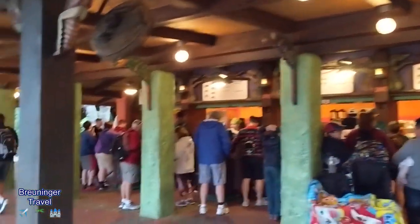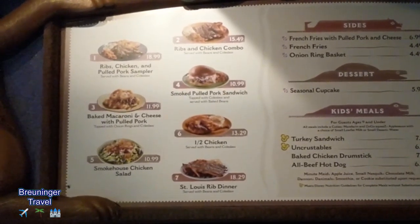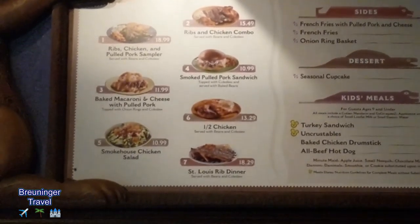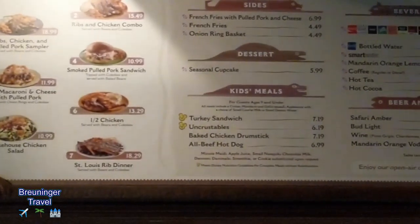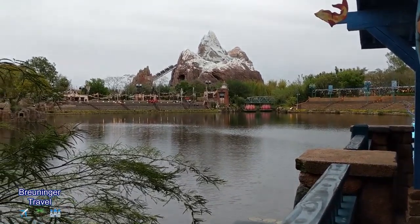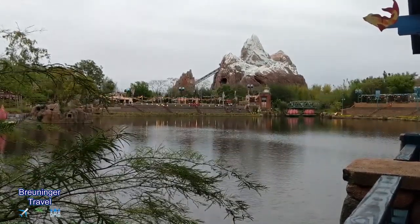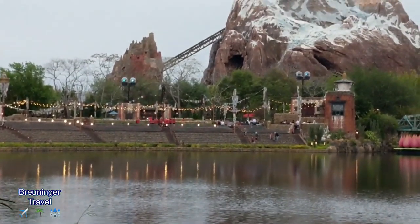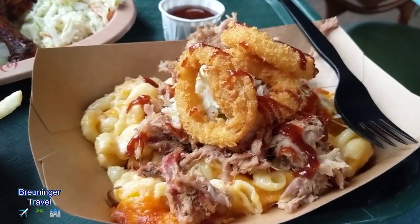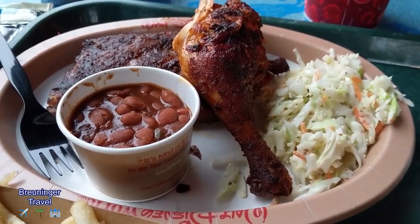They have ribs, chicken, pulled pork, and baked mac and cheese. For kids they have turkey sandwich, uncrustables, and hot dogs. We had no idea that Flame Tree Barbecue has seating back here on the water — it is so nice. That's Mount Everest roller coaster right there, and over there is actually where the seating is for the nighttime Rivers of Light show. Kelly got the baked mac and cheese with pulled pork, and I got the ribs and chicken platter with coleslaw and baked beans. It looks really good for a quick service.